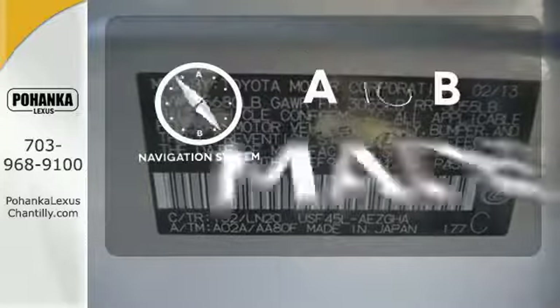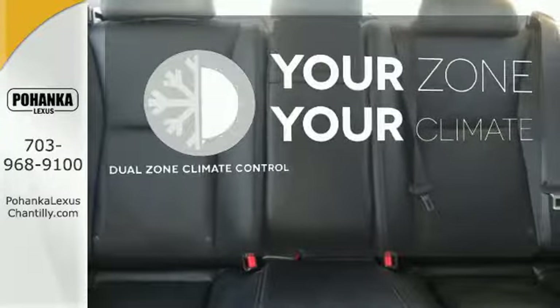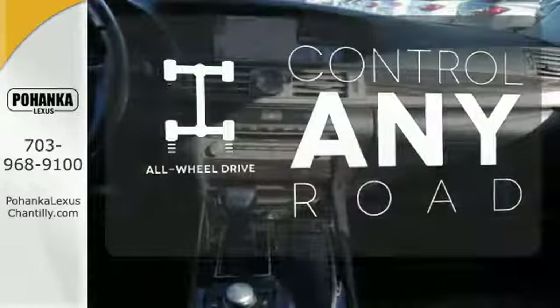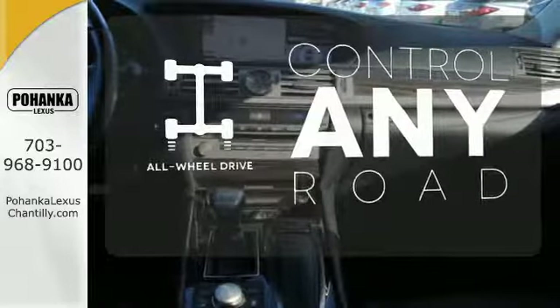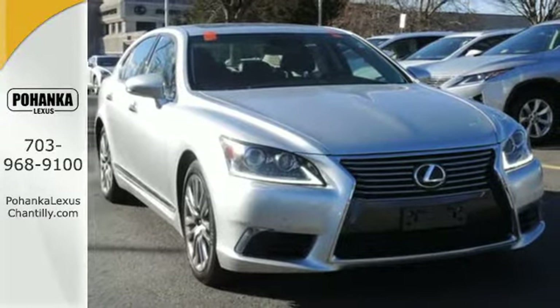Never feel lost again with the navigation system. Too hot? Too cold? Not anymore with the dual zone climate control. All-wheel drive allows you to master any road, any time. Enjoy this sumptuous, magnificent luxury car today.